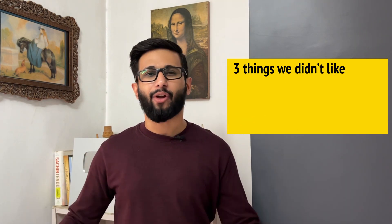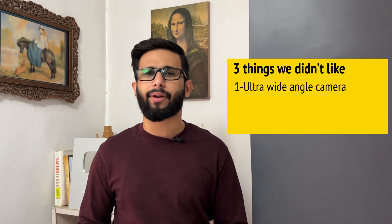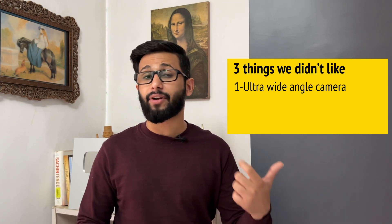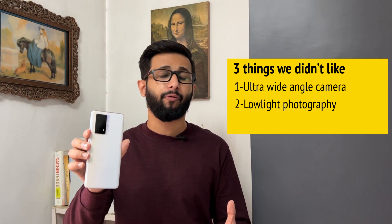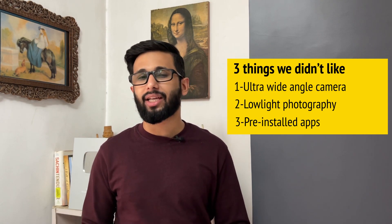Three things we did not like about the iQOO Z5: first, the ultra-wide angle camera — it's really poor. Second, low-light photography — it's not up to the mark. Third, the software experience — there are too many pre-installed apps, and iQOO honestly needs to get rid of them. India Today Tech's rating for iQOO Z5 is 7 out of 10.